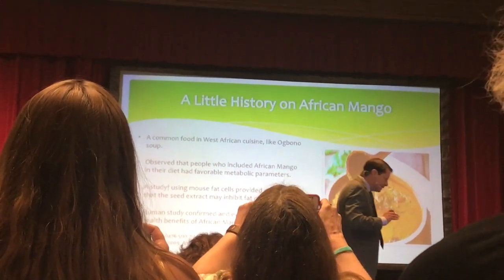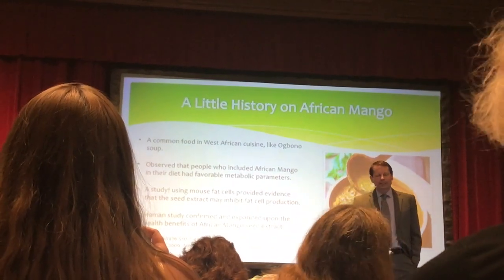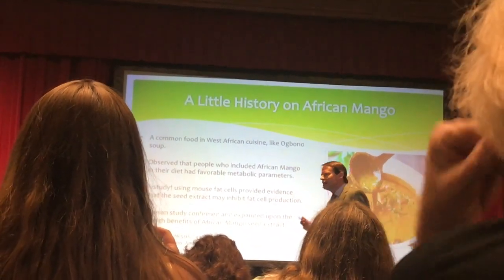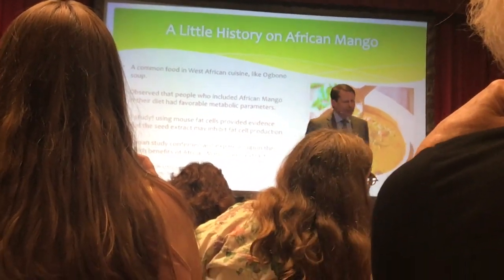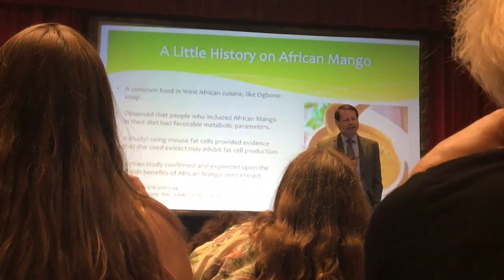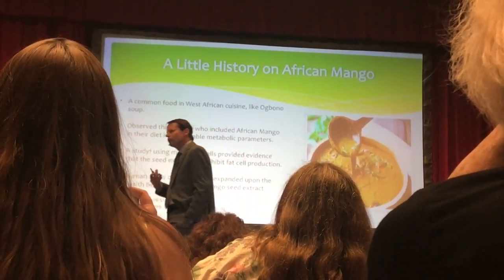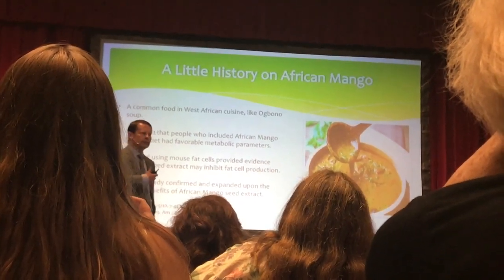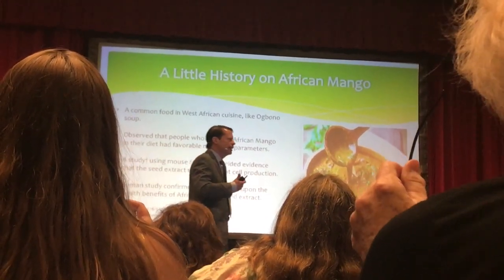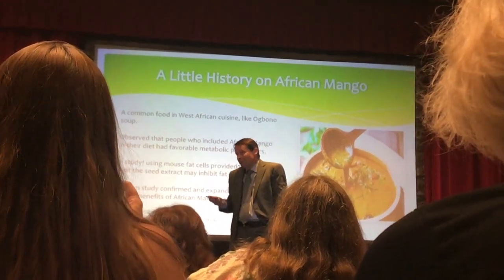The story gets a little foggy here, but the point is that some scientist — I assume a traveling scientist eating in a restaurant in West Africa — noticed that people who ate a lot of African mango in their diet had favorable metabolic parameters: good cardiovascular health, control of their blood sugar, and they were thin.